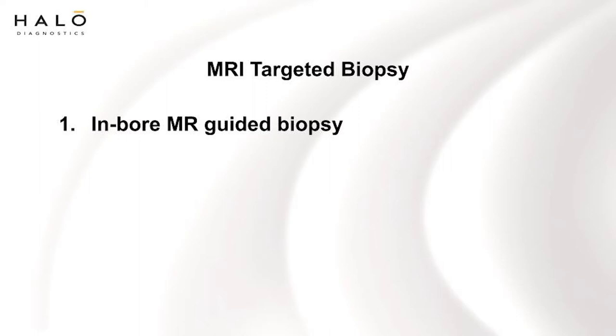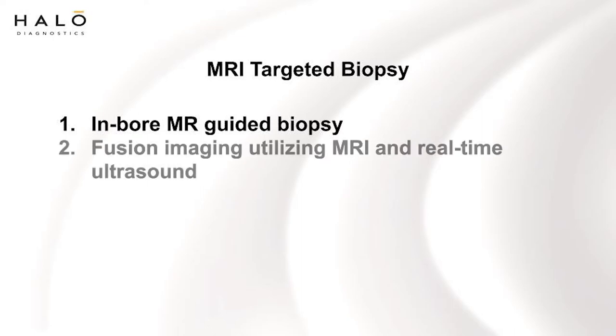The other way to do it is done by urologists, where the urologist actually fuses the images from the prostate MRI with real-time ultrasound inside the urologist's office, and that fused set of images is used to do a targeted biopsy of the suspicious area.